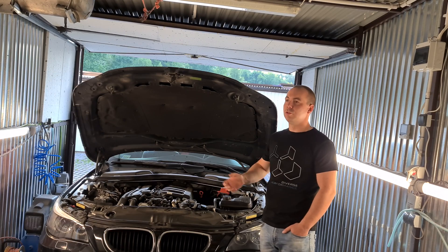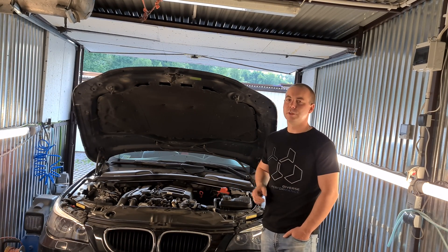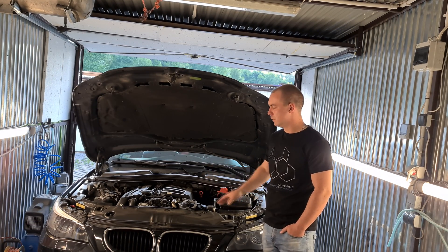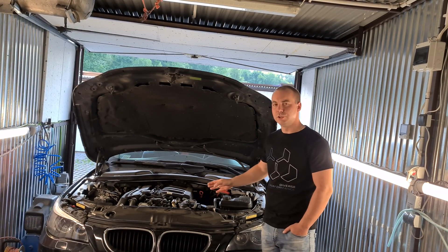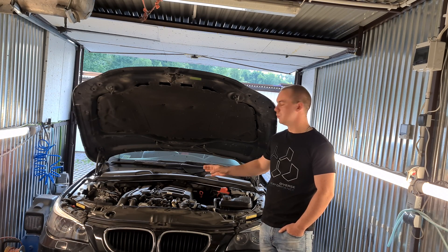Jeżeli już podepniemy komputer i czytamy błąd, polecam zawsze wejść w parametry bieżące i sprawdzić – zarówno na postoju, jak i pod obciążeniem – ile komputer silnika chce mieć powietrza i ile dostaje sygnału z przepływomierza.